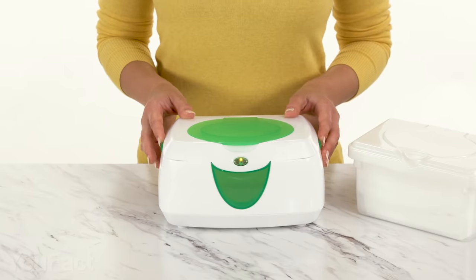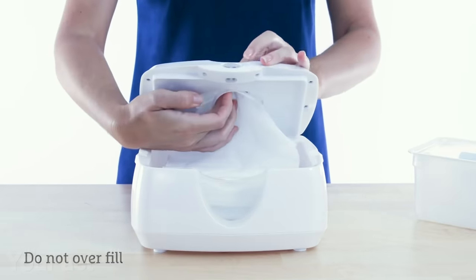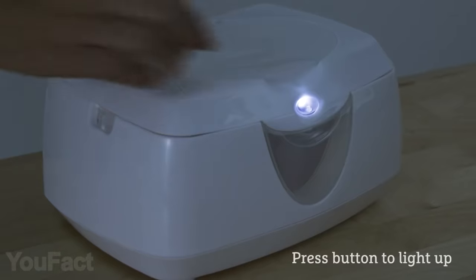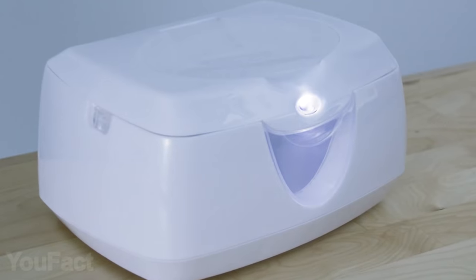You should also take a look at this wipe warmer that stores up to 100 standard baby wipes and dispenses them conveniently from a flip-top lid. It also features a soft glow nightlight that automatically shuts off after 10 minutes of use.